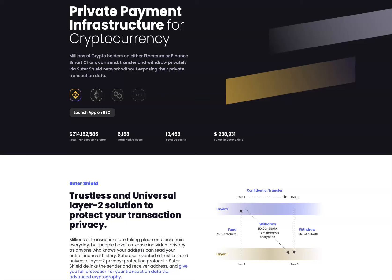As always, I'd like to remind you this is not financial advice and this is something we do for entertainment purposes only. Millions of crypto holders on either Ethereum or Binance Smart Chain can send, transfer, and withdraw privately via Suter Shield Network without exposing their private transaction data.